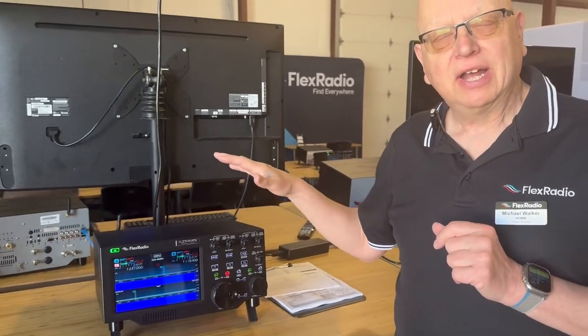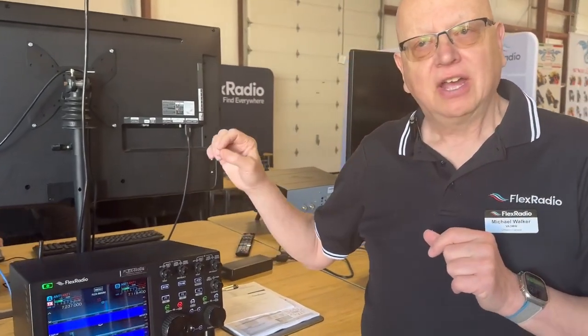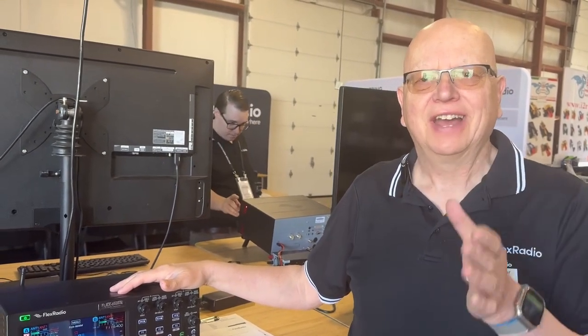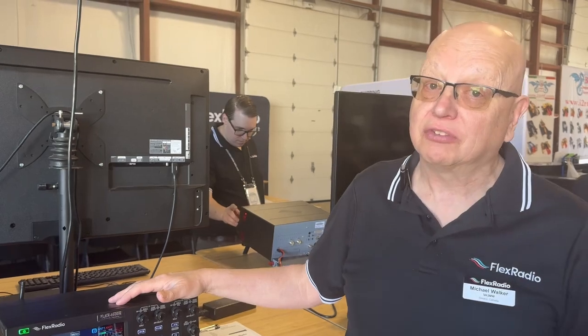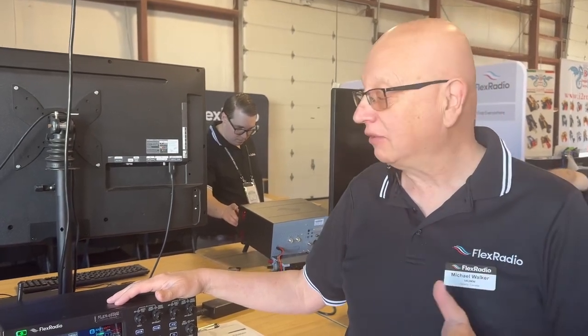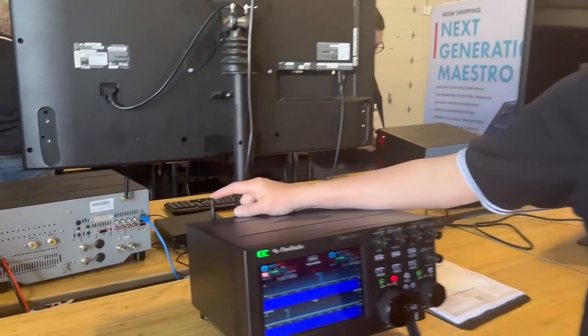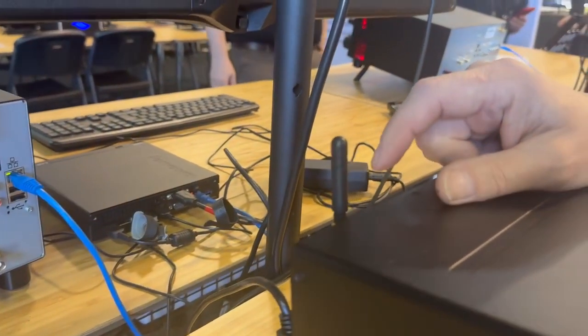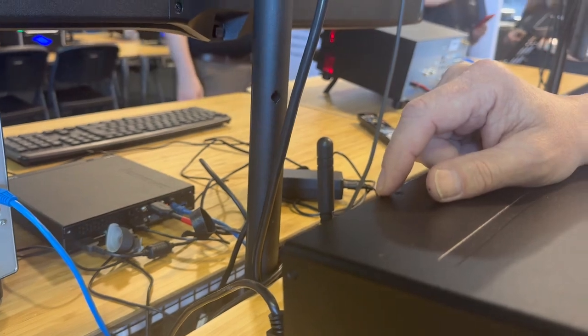We have GPS built in, and that's used for frequency accuracy. The GPS gives you half a hertz stability or frequency precision at 50 MHz, so frequencies lower than that are far more accurate. You see this little stubby antenna here — thanks Andy — that gives you the GPS and will probably function for most of you right in your shack without having to run an outside antenna.